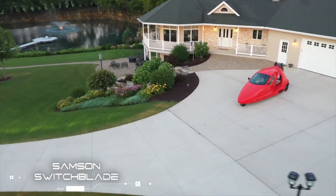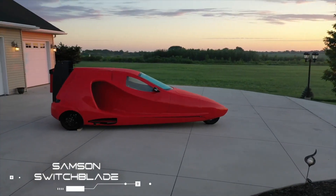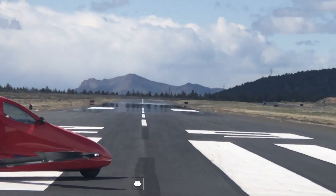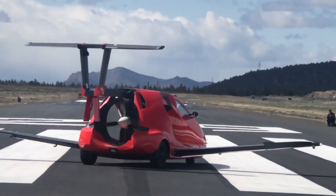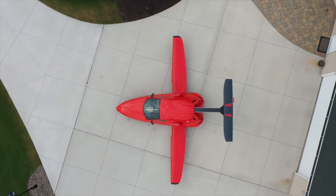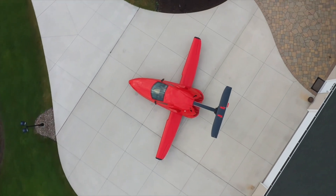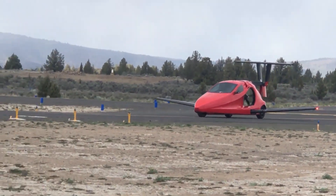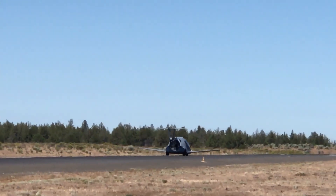The Samsung Switchblade sounds like a sports car with seating for two, a luggage capacity of 50 lbs, and the power-to-weight ratio of a Corvette. It's only when you notice the extendable wings and the tail, as well as the Dynon Avionics gear, that you realize it's also a capable flying machine.